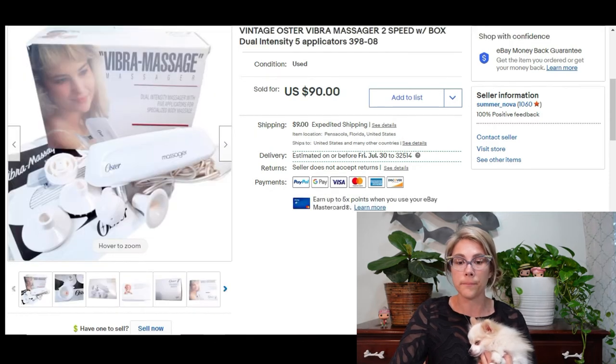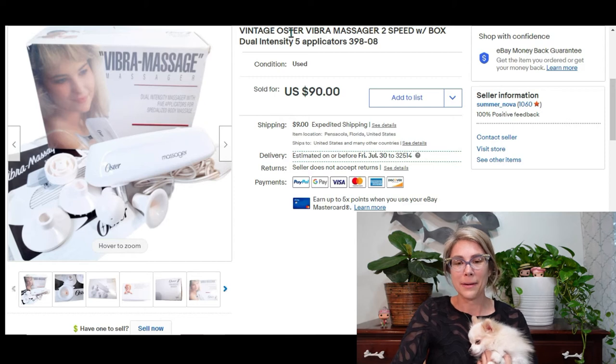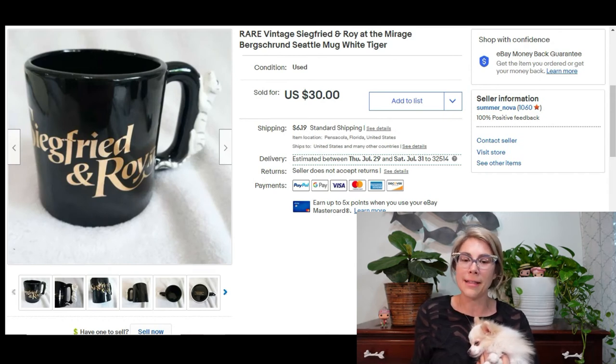This next item I got at an estate sale where grandma was clearly wild. It's a vintage Oster Vibra Massager — a massager for whatever you want it to be. I paid $4 and sold it for $90 very quickly, in about two days, bringing me a profit of $81. The tip here: always check out the bathrooms at estate sales. You might find gems like this — and for $80 profit, I will absolutely touch and pick up items like this.